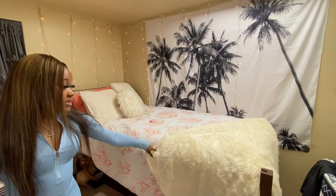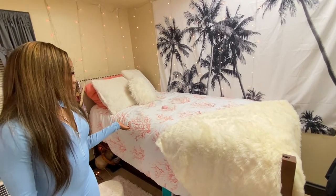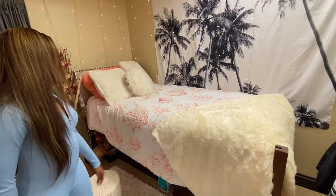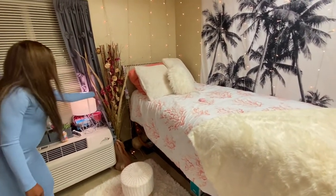And my mom gave me this — it's like decoration, it's not like a blanket, it's like a throw. My comforter set is from Burlington, if I'm not mistaken. And my decorative pillows are from Burlington too, and I got this from Burlington too y'all.